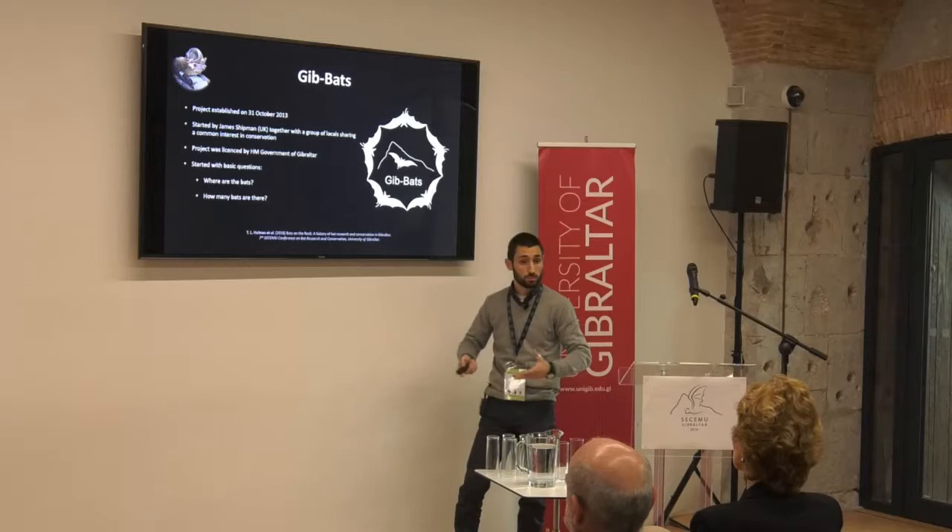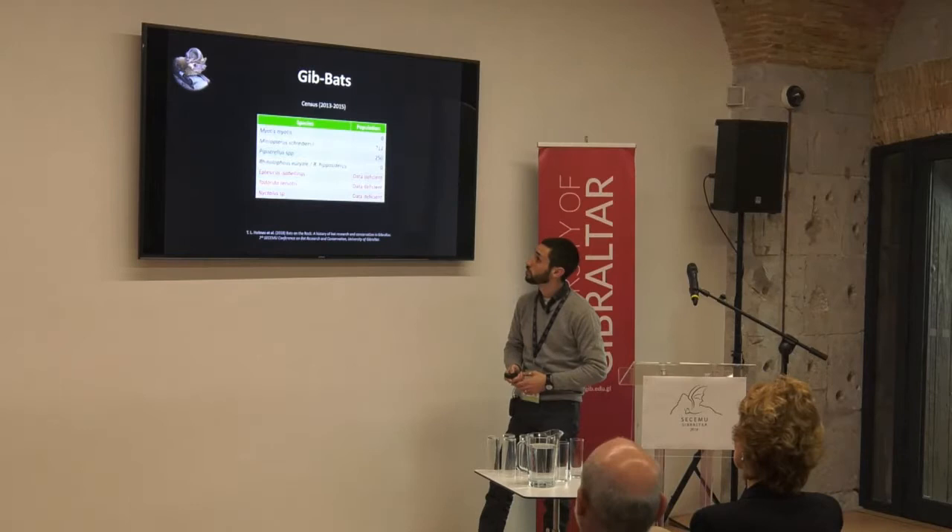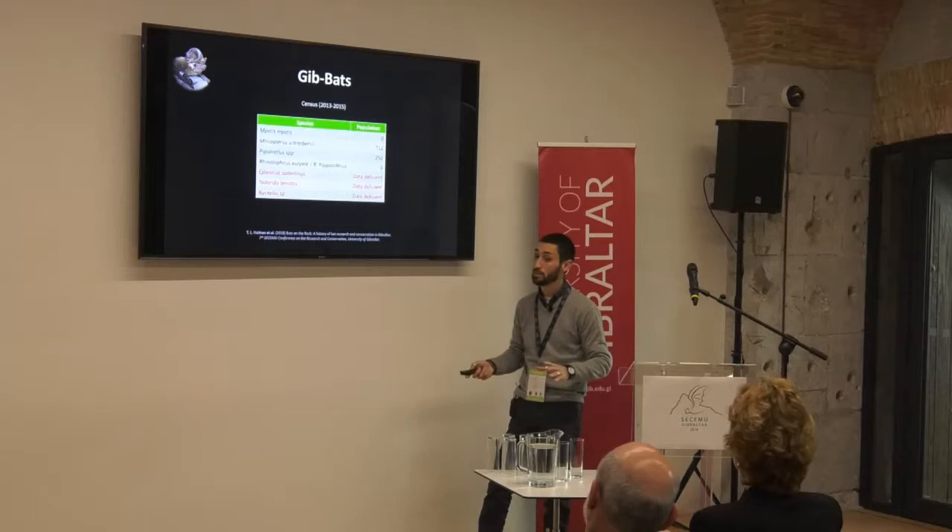We carried out our census in the first two years of the project and found straight away that there were no Myotis myotis in Gibraltar — zero. We didn't even find any bats of the genus Myotis. No echolocation calls, nothing at all.